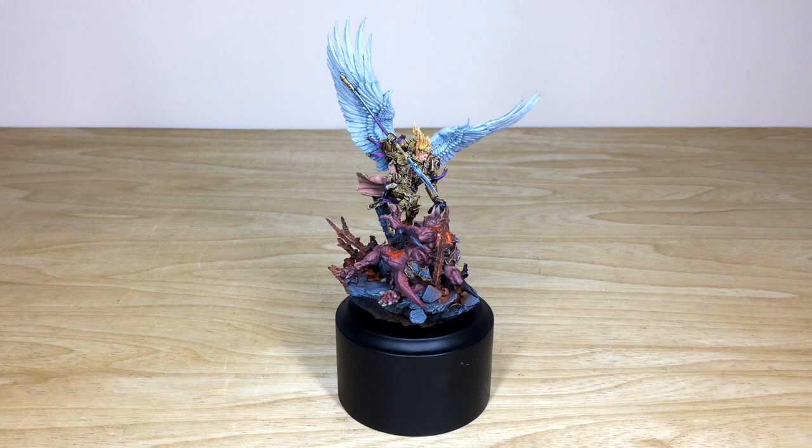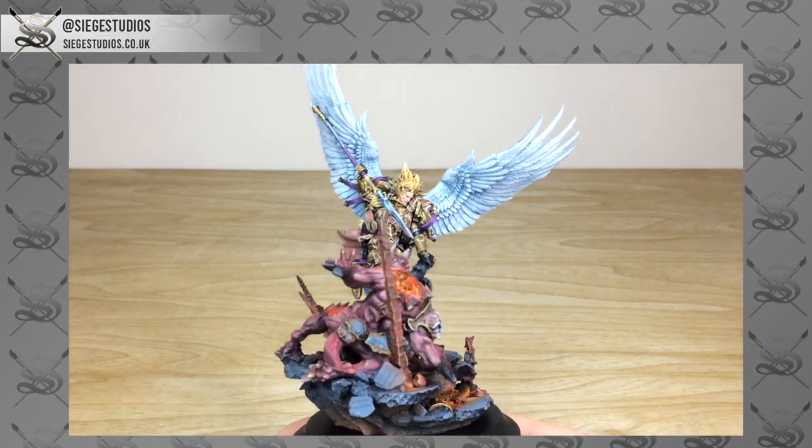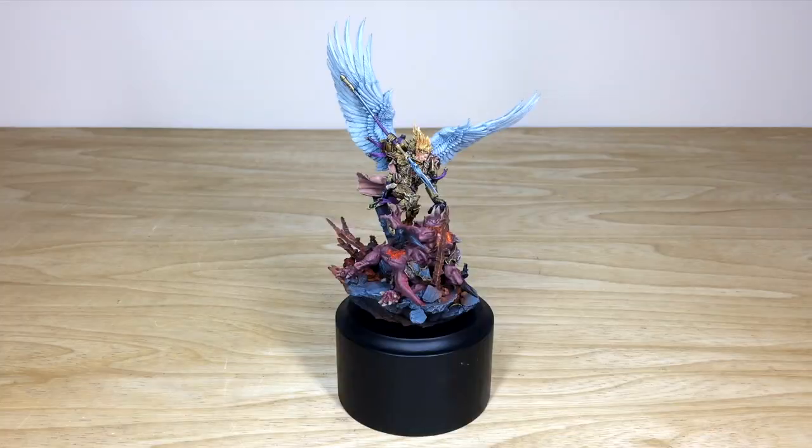Hey guys, hope you're all well and welcome to this Primarch character showcase video. Extremely excited to bring you this awesome and phenomenal model — Sanguinius, the man, the legend, the angel, the best Primarch. We're back in a bit to have a look at this incredible model in more detail.